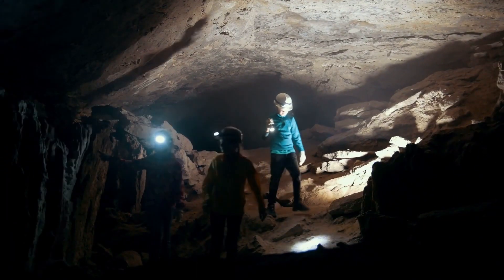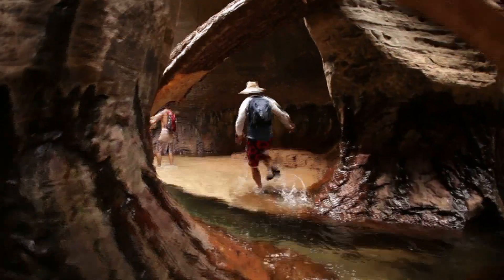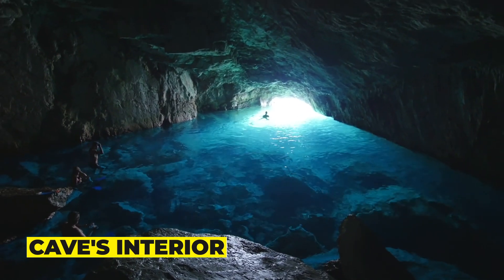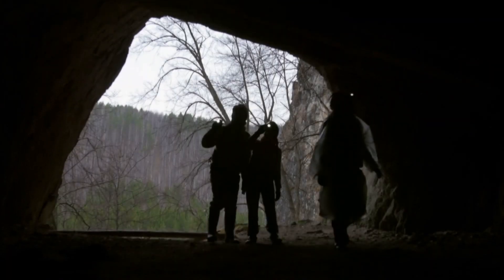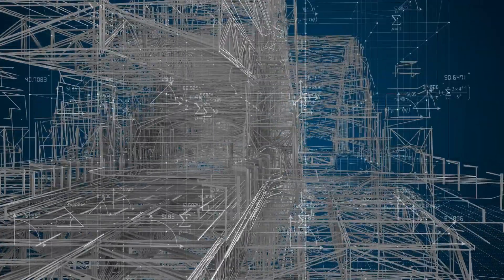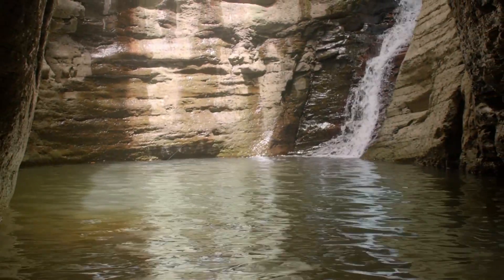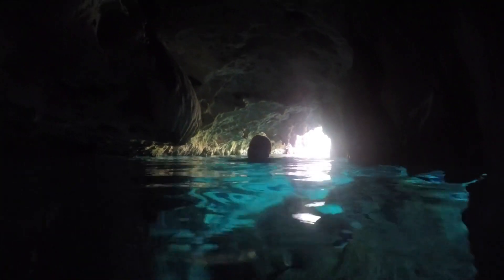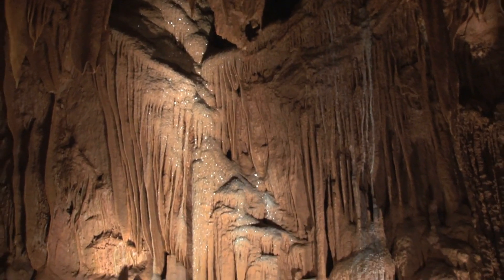Exploring the cave was no easy feat. The cave's entrance was small and difficult to find, and it took a team of expert cavers to navigate the treacherous terrain and reach the cave's interior. The team was equipped with state-of-the-art technology, including specialized lighting, 3D imaging equipment, and advanced sensors to map out the cave's interior and identify any potential hazards. Once inside, the team was awed by the beauty and diversity of the formations, from the glittering crystals to the towering stalagmites.